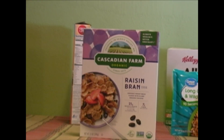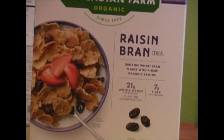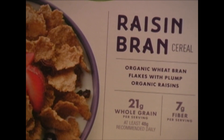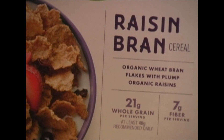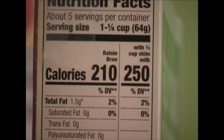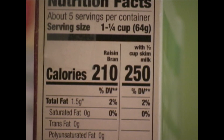Now let's take a look at Cascadian Farm Raisin Bran. On the front we can see a content claim stating there's 21 grams of whole grain and 7 grams of fiber — this is a content claim, not a health claim. Looking at total fat at 1.5 grams, that represents 2% of the daily value. Remember that an ingredient that is 5% or less is considered low, so for total fat this is appropriate for someone wanting a low-fat diet.